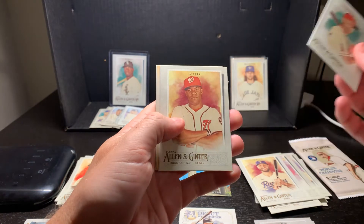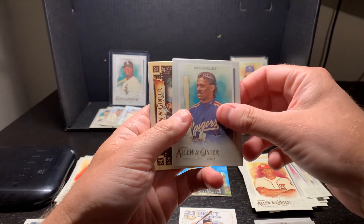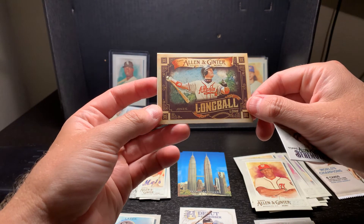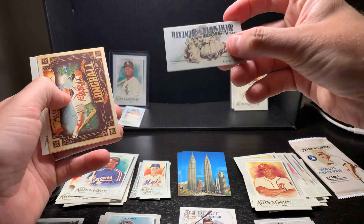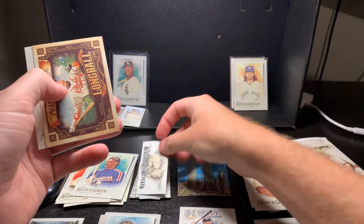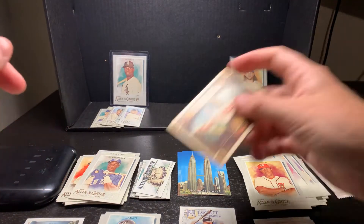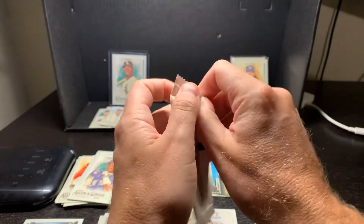Soto, Gonzalez, longball - Chipper Jones. Another unique card. Daryl Strawberry - there you go. Last pack, so hopefully we get something good here.